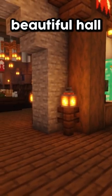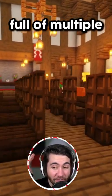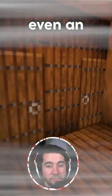Look at this beautiful hall. You walk inside, you're greeted with an actual dining room full of multiple kinds of food, guards on the wall, armor, even a chiller room — a chiller room for your meat.